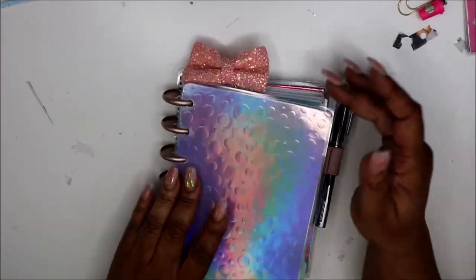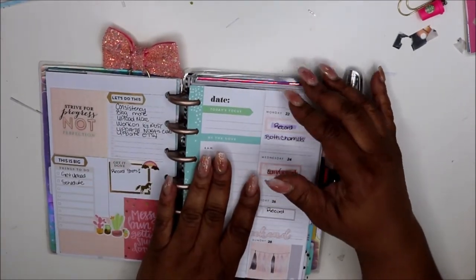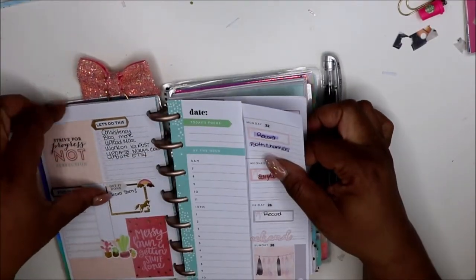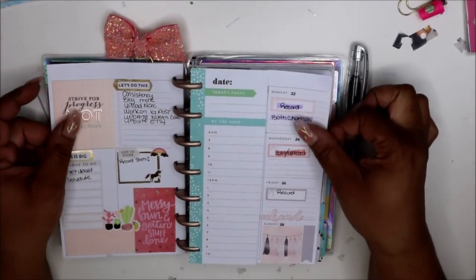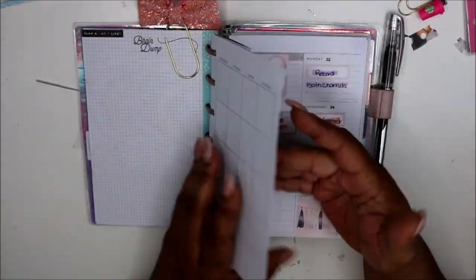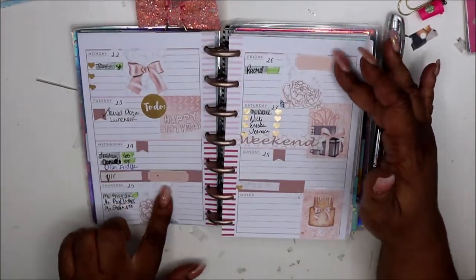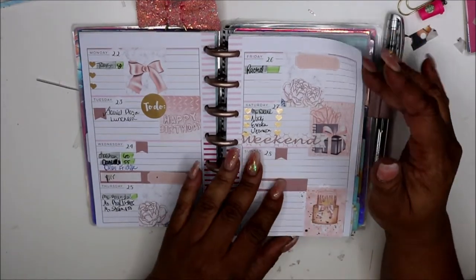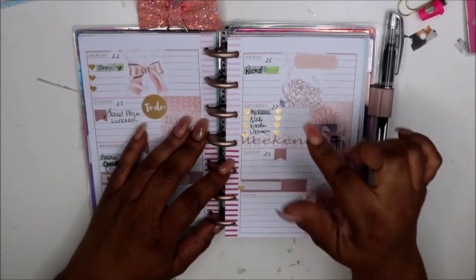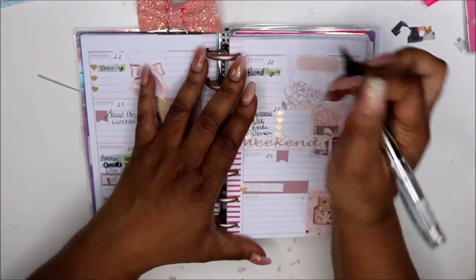Hey friends, welcome back! Today I'm going to do my weekly spread. Let me look at the date — the 29th through the 5th — and this was last week. This is my social media spread because I was trying to work out a system. Some things are off, and this is my everyday — I didn't really do much in here, to be honest. I didn't check my planner this week. As a matter of fact, today is Friday.